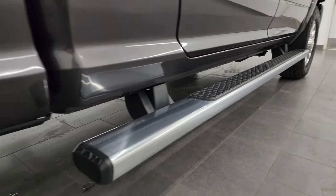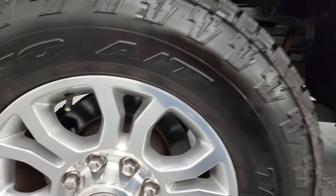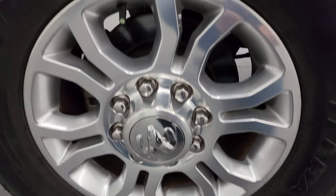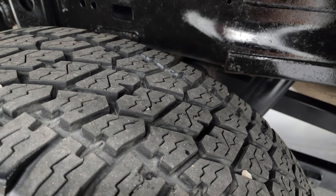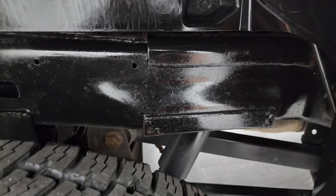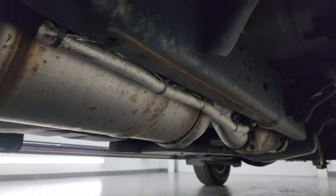If this video helps you make that buying decision, let your salesman know that you saw the video and that Brett sent you. The back wheels are in fantastic shape as well, and the back tires have just as much tread as the front tires. Frame and underbody is in exceptionally nice, clean condition, and it has all the remaining factory exhaust.